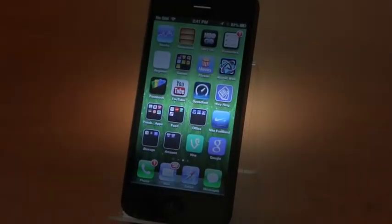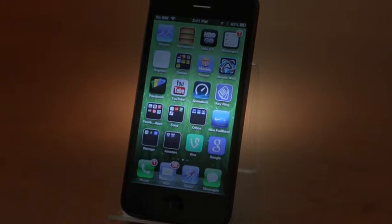Google Now is an ingenious little application found in modern Android devices that gives you a card interface showing you some basic information that you're going to need throughout your day. How long does it take you to get home? How long does it take you to get to work? What plane trips or train trips you have coming? Sports scores, stock scores, and a ton of other awesomeness — it sort of predicts what you're going to need to see when you want to see it.